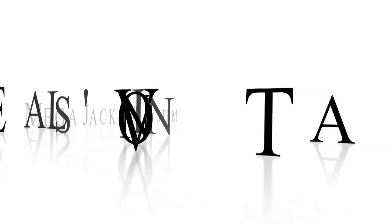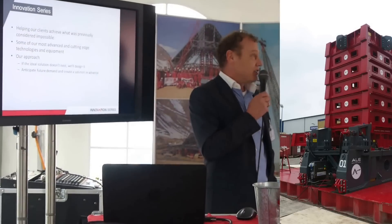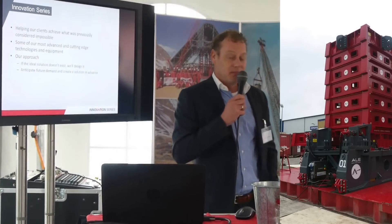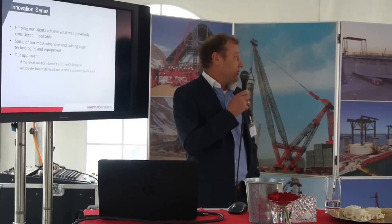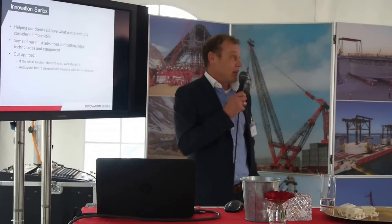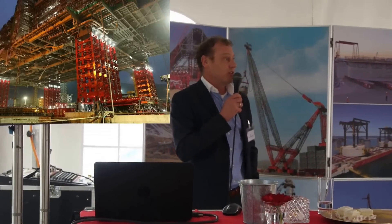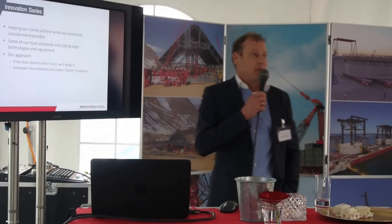Today we're all together for the launch of the MegaJack 800 system, which is a new system with a capacity of 800 ton per tower. Harry will give you a presentation later on. Before we do that, we also have the MegaJack 5000 system with a capacity of 5,200 ton per tower.